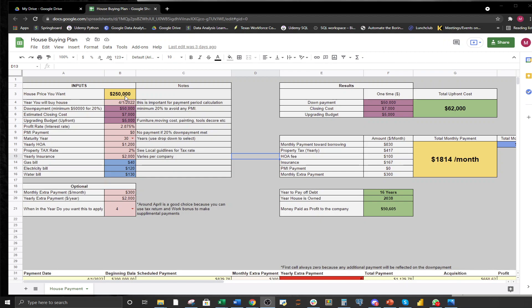Without further ado, let's jump into the spreadsheet. The first line is where you put the listing price from Zillow or any other website, or even from your realtor. If a house you saw was $300,000, that's what you put. Here you will also enter the date you plan to buy the house — for example, a year from now. This date is not very crucial and only contributes to one or two things, which I'll talk about later.